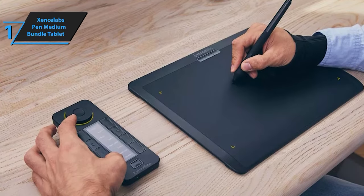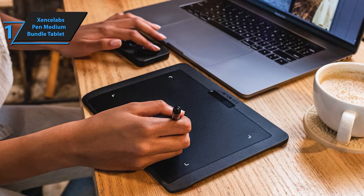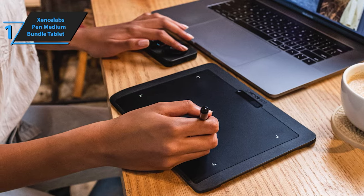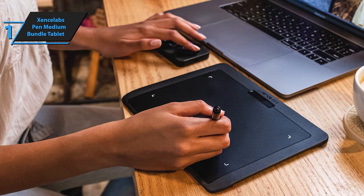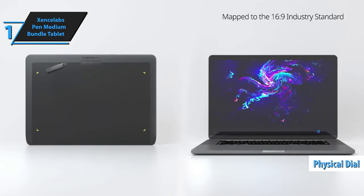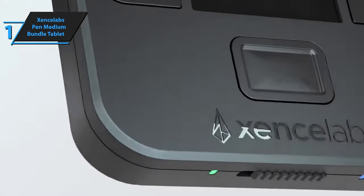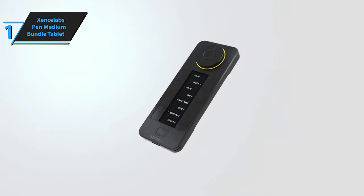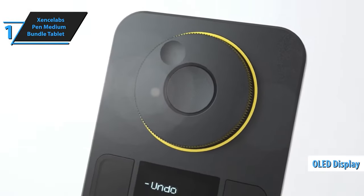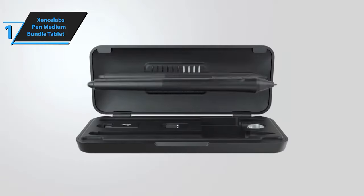The slender two-button stylus mimics the feel of a drawing pen, and when used in conjunction with quick keys, it is perfect for creating patterns in Photoshop or detailing in Substance 3D Painter. The shortcut keys, working in sync with the stylus, provide five sets of eight keys — a total of 40 programmable functions for each application. It also includes a physical dial with four settings, each performing two functions. The Exyns Labs pen tablet is designed with a curved tilt to minimize potential tension and stress, ensuring a comfortable, natural drawing experience. An OLED display shows the assigned key for each function at a glance, enabling logical grouping of keys for specific workflow steps.